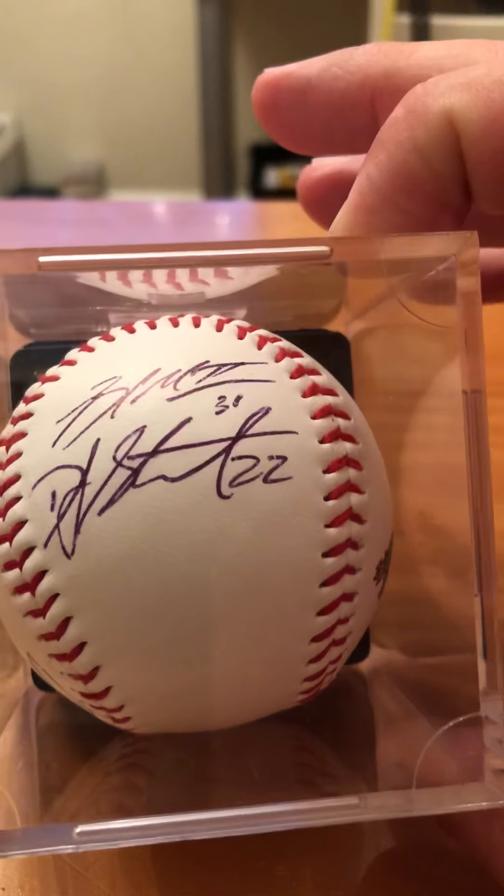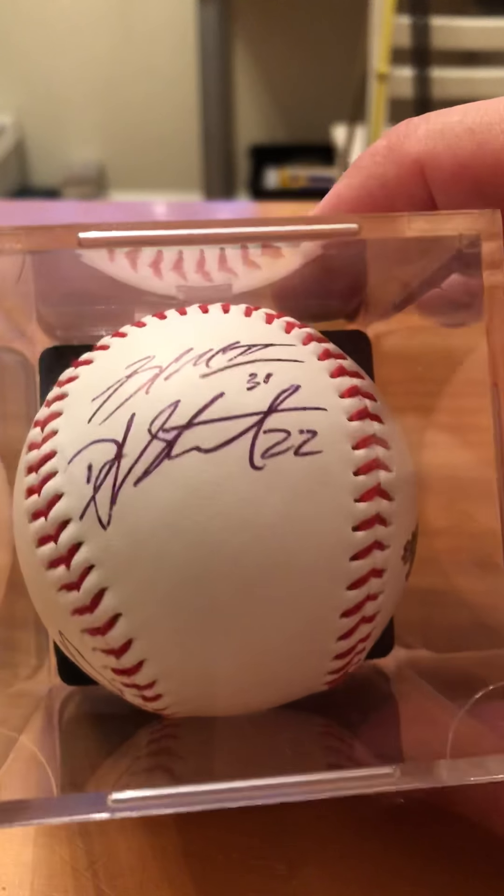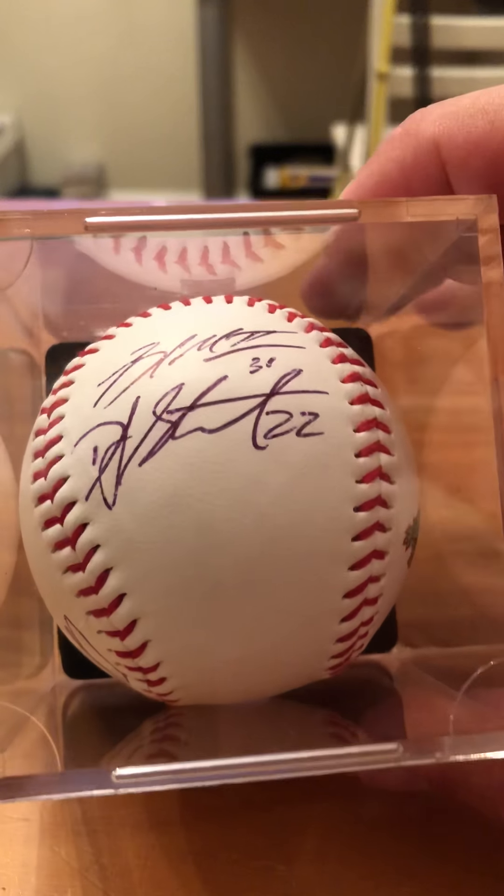Pretty cool — it's the first time Eli's ever gotten autographs at a game. We'll take it, and we'll go back and get some more.